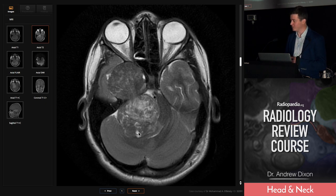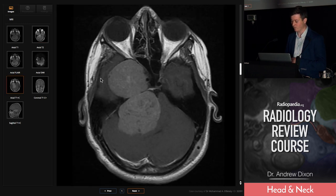Some cystic change within it, which again is common in the larger schwannomas, and some relatively uniform, well-defined tumour.